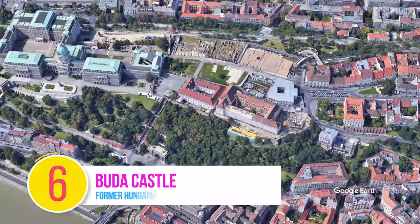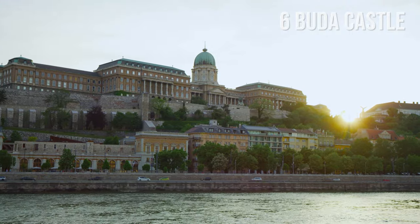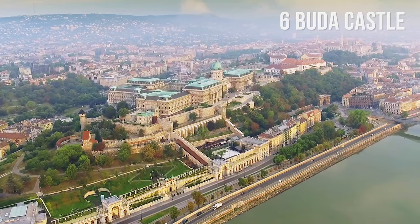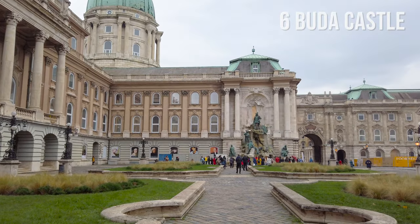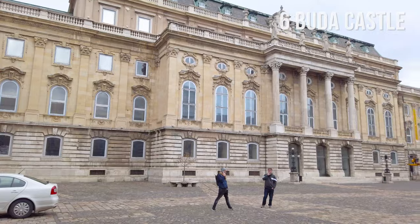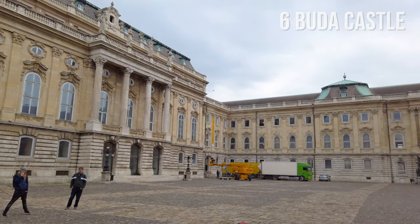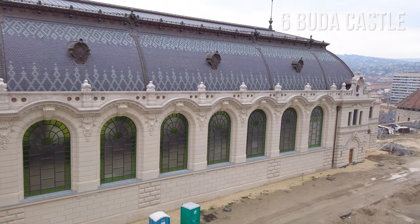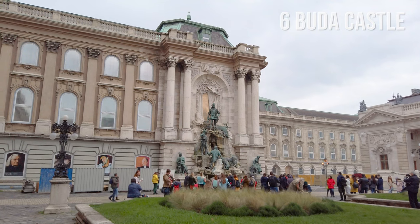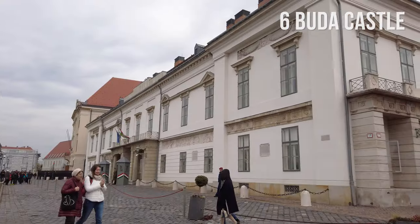Number 6: Buda Castle. Located just a few steps from the Fisherman's Bastion on Castle Hill, there is the former Hungarian royal palace — the Buda Castle. The first castle was built there in the 13th century. The palace now houses museums and galleries, and the surrounding area, known as the Castle Quarter, offers a wonderful insight into life in the old days, with its well-preserved Baroque buildings, Castle Garden Bazaar, medieval fortification, and other attractions.